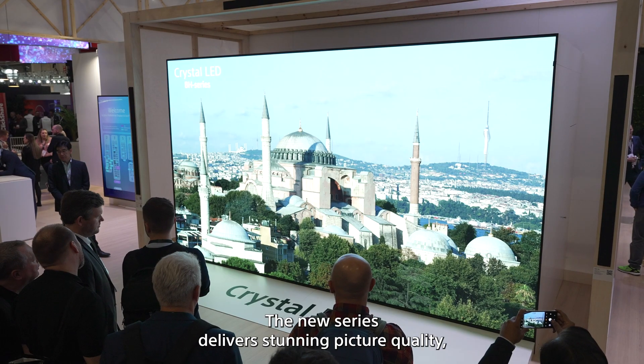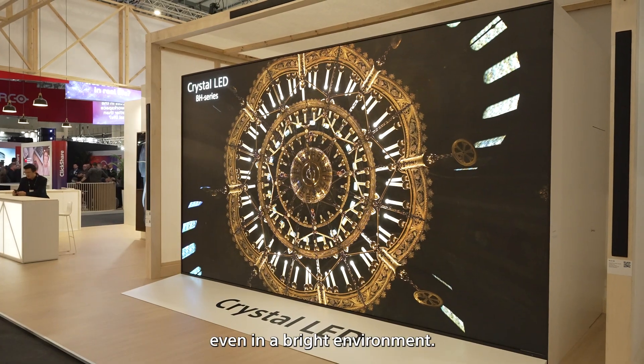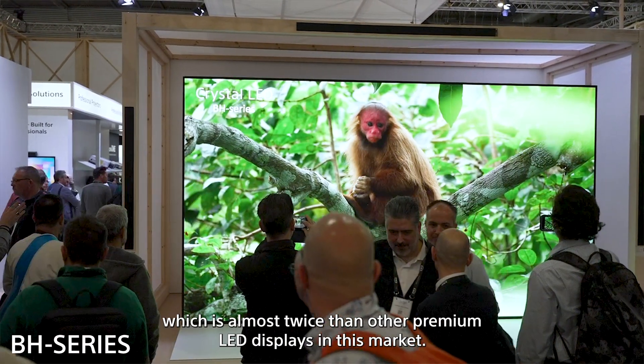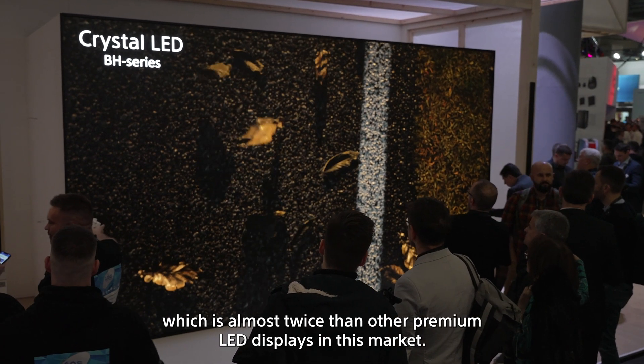The new series delivers stunning picture quality even in a bright environment. The B80 series provides up to 1,700 nits brightness, which is almost twice that of other premium LED displays in this market.